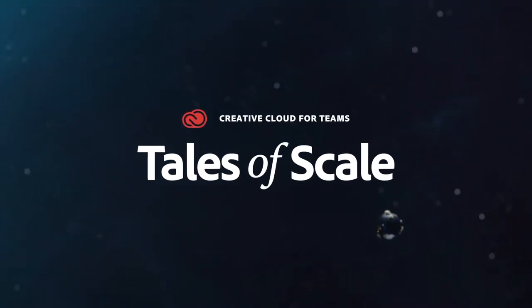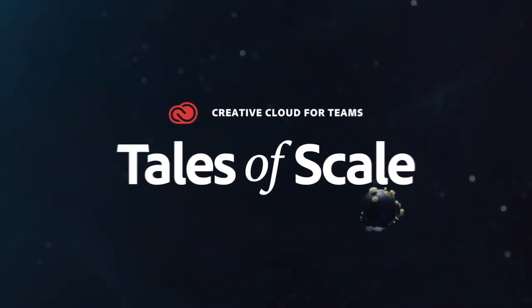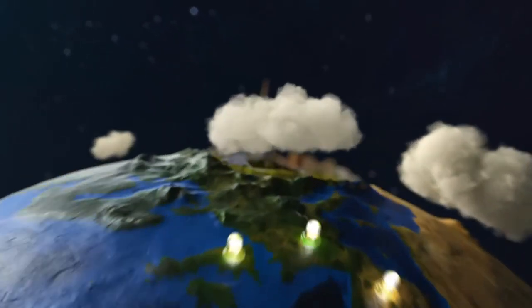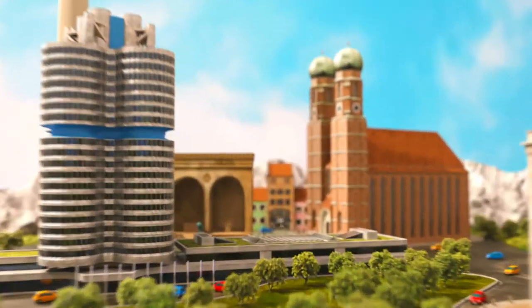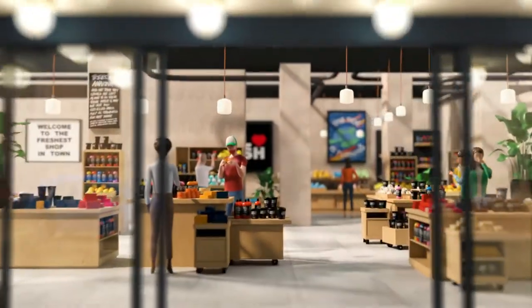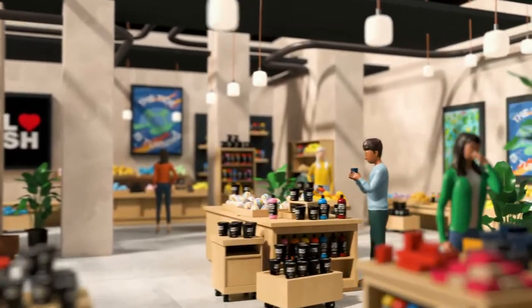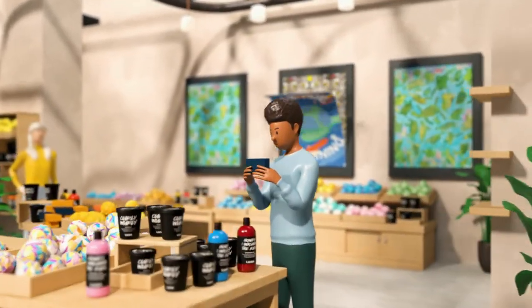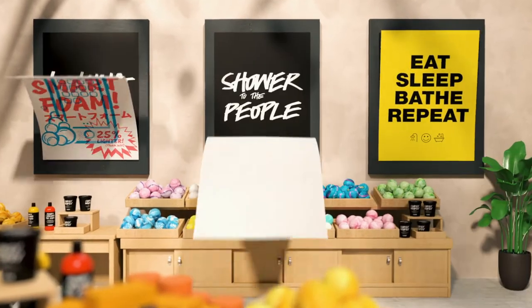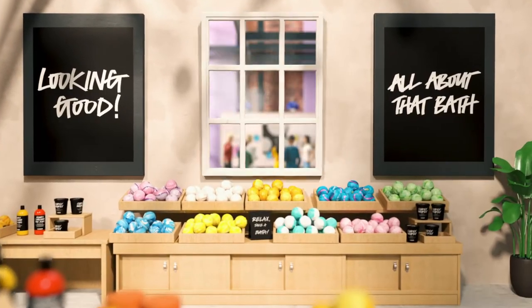Adobe Creative Cloud for Teams presents Tales of Scale: how Lush's inventive retail experience scales their business. Lush, the inventor, manufacturer and retailer of cosmetics, wanted to improve the way customers discover products in store. They looked at their handwritten blackboards and artworks and decided to explore how integrating technologies could enhance the shopping experience.